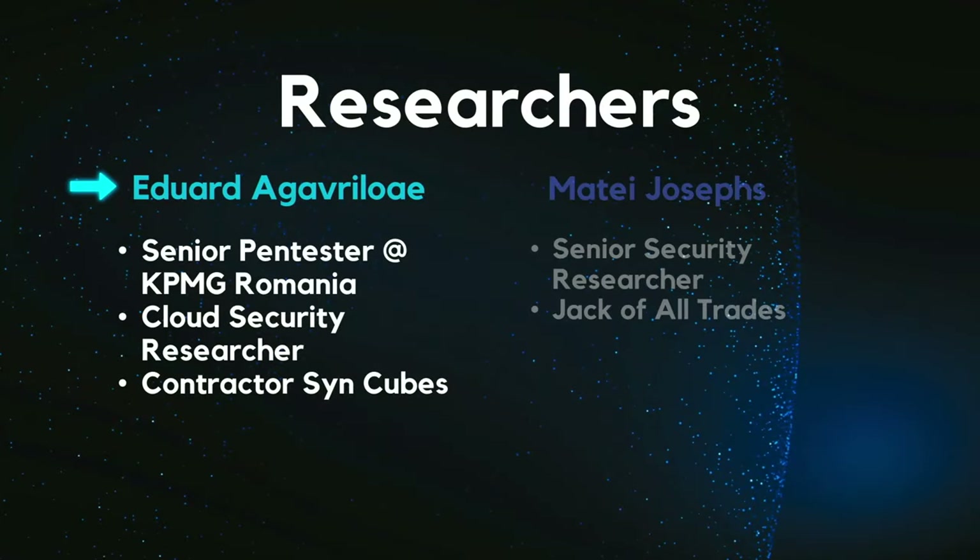Yeah, I think we will never run out of that. My name is Edward Agavriluay. I was a senior penetration tester at KPMG Romania while I did this research. Huge shout out to them for supporting the research and trusting this idea. I was also a contractor at Syncubes — I still am — doing offensive cloud projects there. I also worked one month at CrowdStrike but I resigned on Friday, so I'm open for new opportunities, and I'm trying to do some cloud security research.